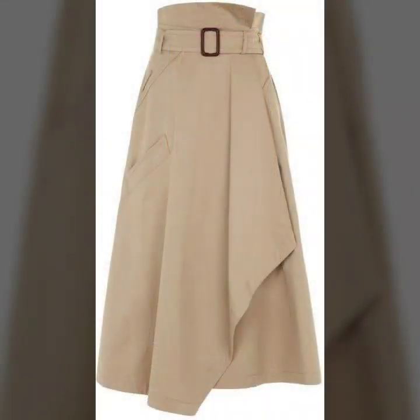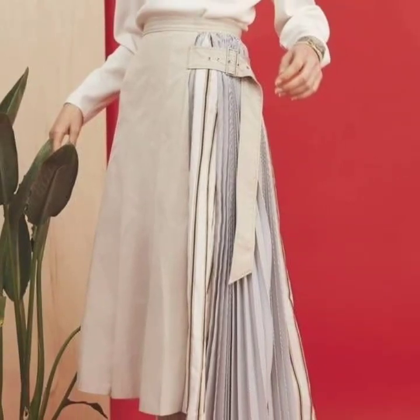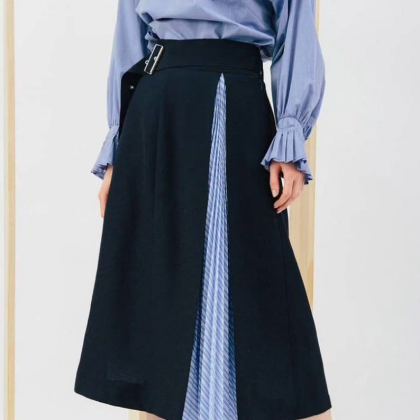If you are loving this beautiful pleated skirt design collection, please do like my video. Subscribe to my channel if you haven't subscribed yet, and if you have subscribed, please also click the bell icon. After clicking the bell icon, you will get notifications of all my videos and you will never miss any video or collection on my channel.